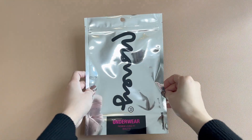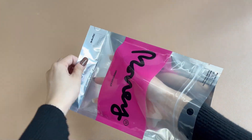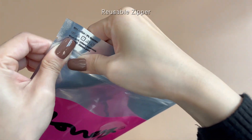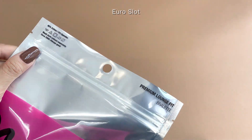They save you space and money by reducing the need for bulky boxes. They also protect your underwear from dust, moisture, odors, and insects, and they are easy to open and close. You can store them flat or hang them on display racks for maximum visibility.